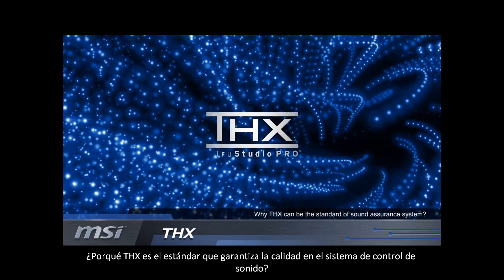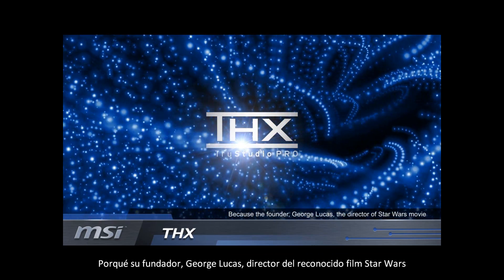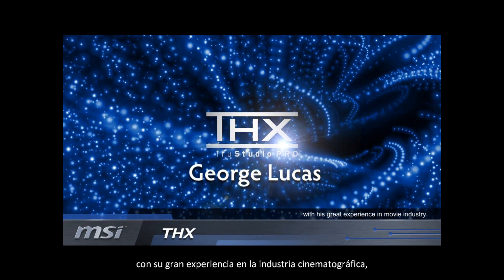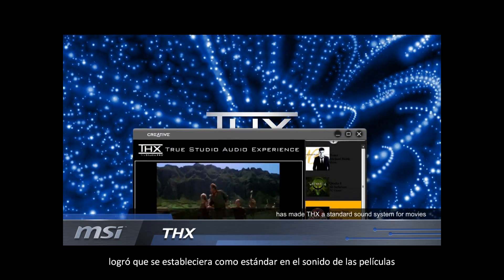Why can THX be the standard of the sound assurance system? Because of the founder, George Lucas, the director of the Star Wars movie, with his great experience in the movie industry, has made THX a standard sound system for movies.